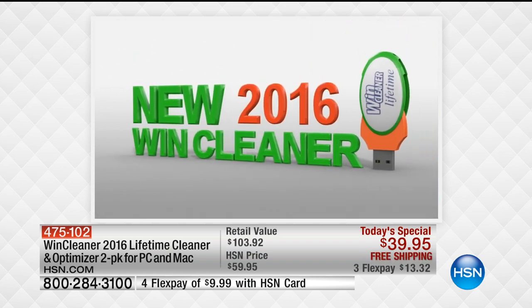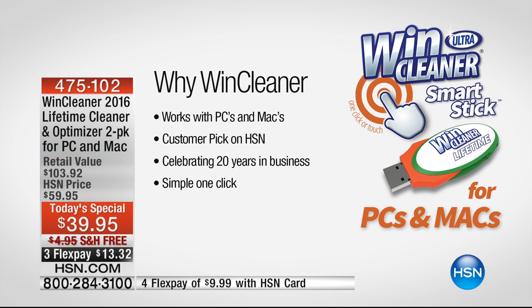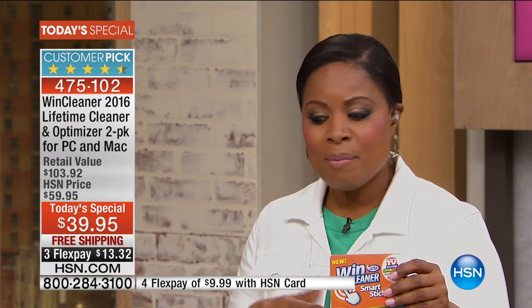We've sold almost 10,000 of these today. It works with both PCs and Macs, so you're covered. It is a customer pick on HSN with more than 400 reviews — 300 out of the 400 are a perfect five-star rating. When you think about how expensive buying a new computer is, the fact that you can spend less than $40 to make it like new is a big deal.